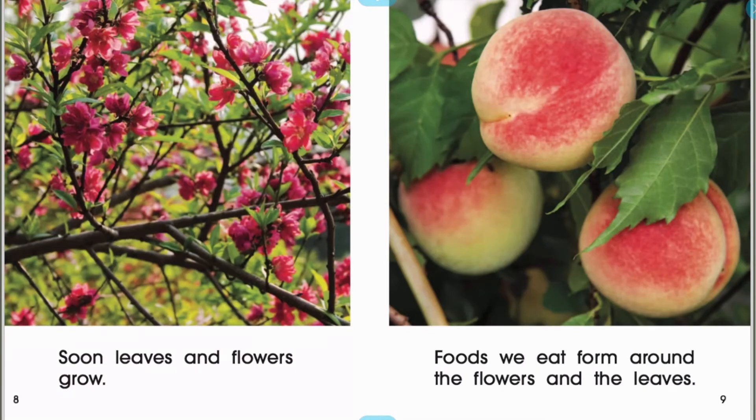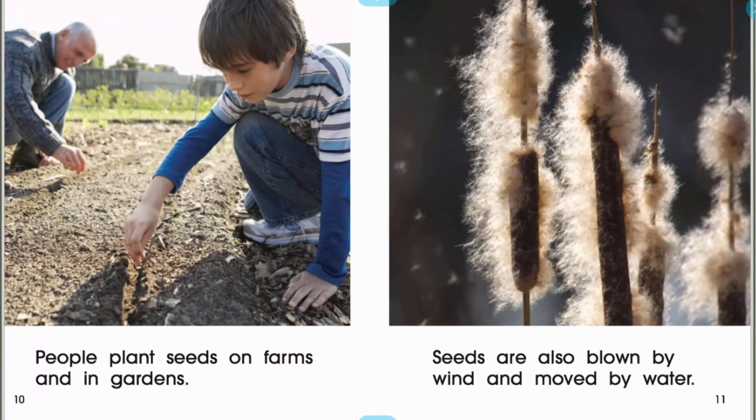Soon leaves and flowers will grow. Foods we eat form around the flowers and the leaves. People plant seeds on farms and in gardens. Seeds are also blown by wind and moved by water.